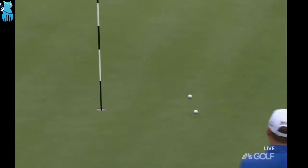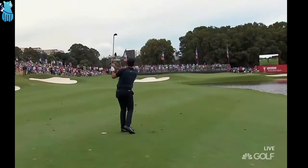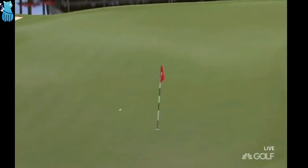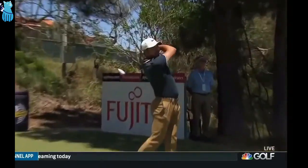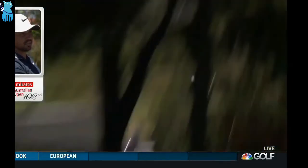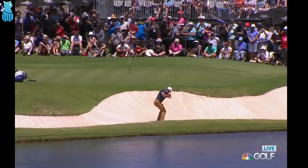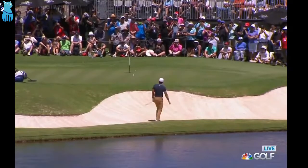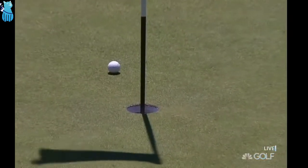He's in a zone at the moment, Jason Day. He's been catching these and spraying them out a little short right — this looks really good. Really nice and high-looking shot straight at the pin, just drawing a little. Ooh! Such a brilliant shot.